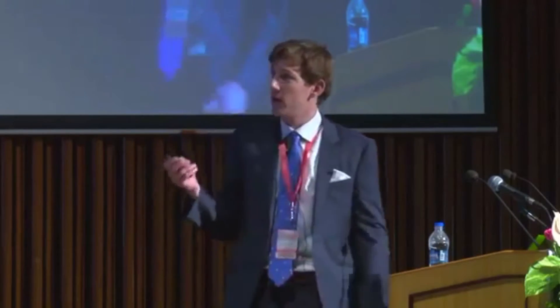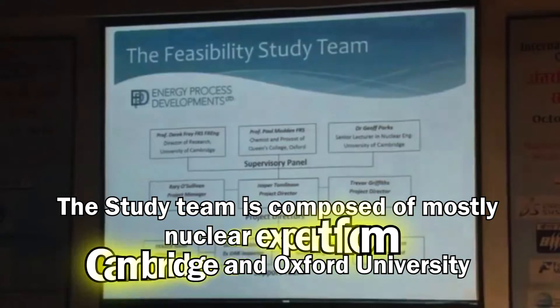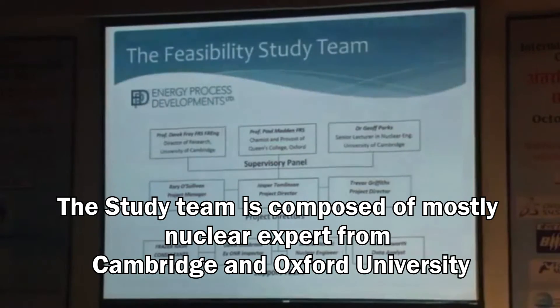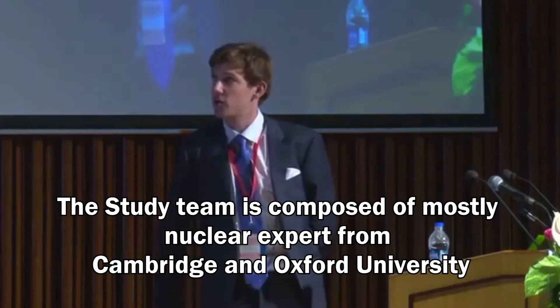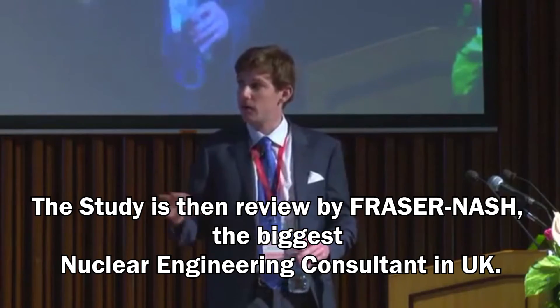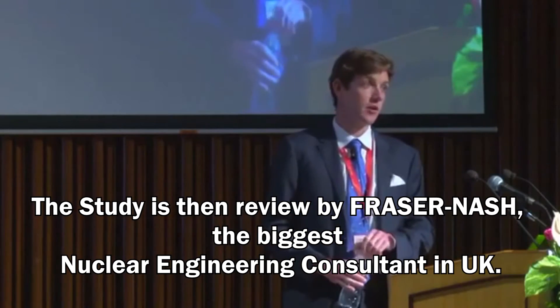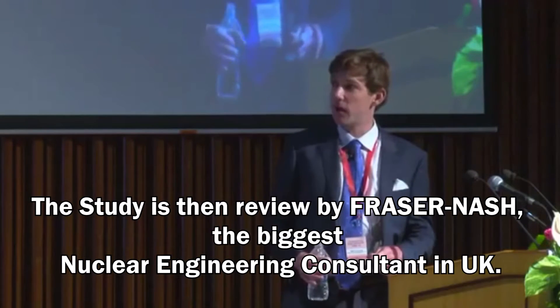The first step was to gather a team. We had a strong supervisory panel: Derek Frey, Director of Research at University of Cambridge; Professor Paul Madden, chemist and Provost of Queen's College Oxford; and Dr. Jeff Parks, Senior Lecturer in Nuclear Engineering at University of Cambridge. The bulk of the work was done by Fraser Nash Consultancy, one of the leading nuclear engineering firms in the UK, along with a recently retired regulator, David Glasbrook.